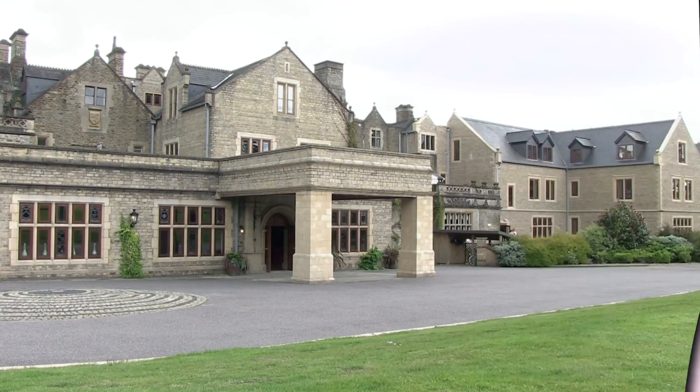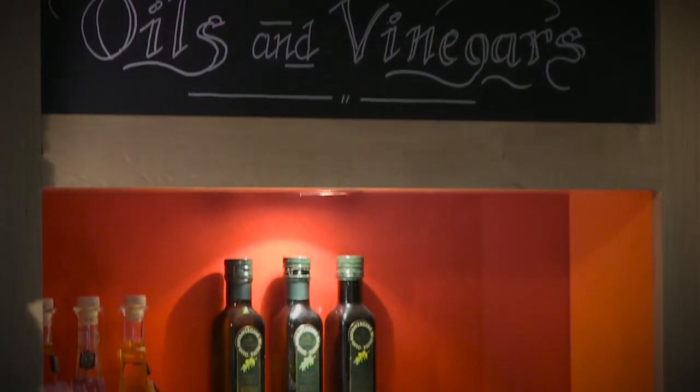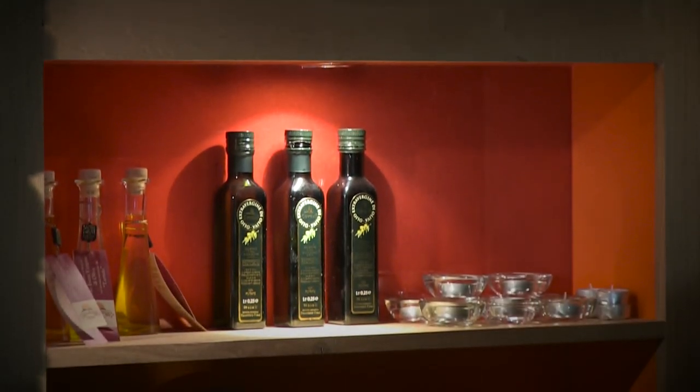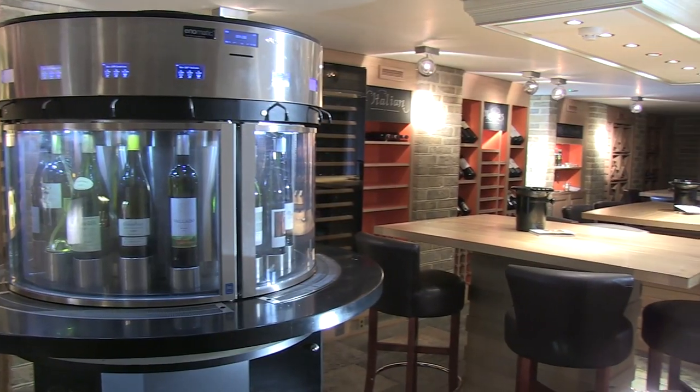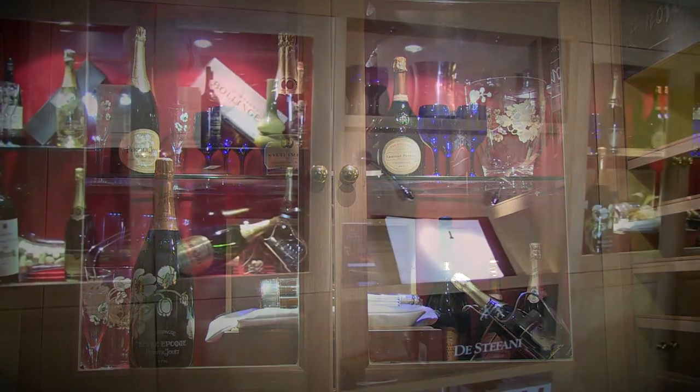The cellar at South Lodge Hotel offers a wonderful, versatile space where you can sample a range of fine wines. Savour them on their own or with a delicious platter of charcuterie or cheese. Perhaps host a private party with food from the pass or the Camellia restaurant, enjoyed in these intimate surroundings.